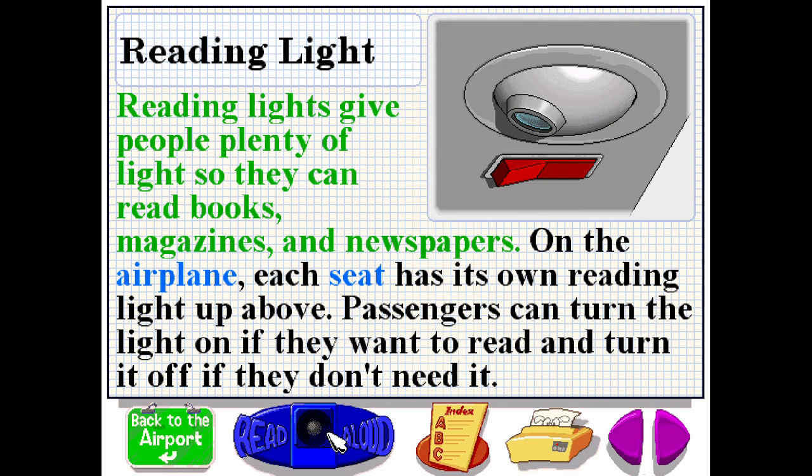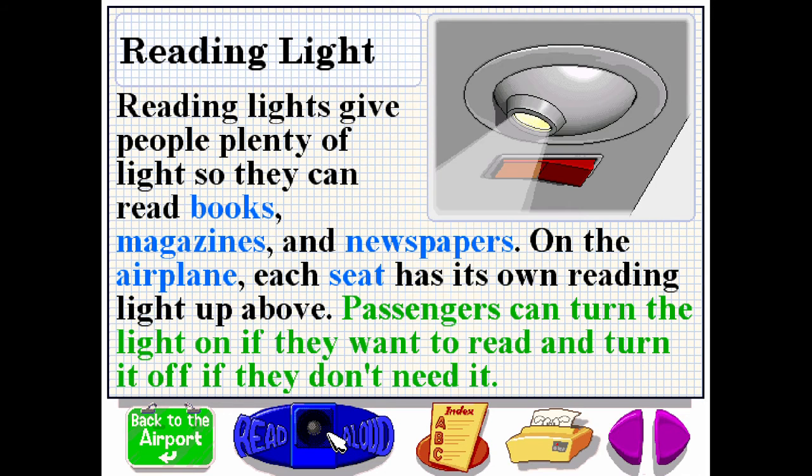Reading lights give people plenty of light so they can read books, magazines, and newspapers. On the airplane, each seat has its own reading light up above. Passengers can turn the light on if they want to read and turn it off if they don't need it.